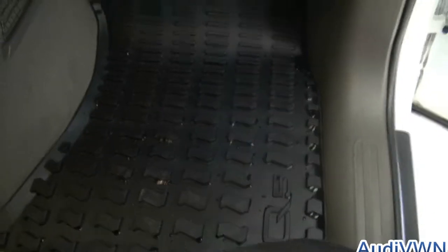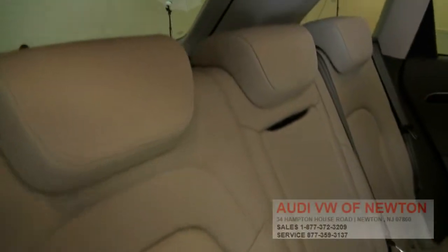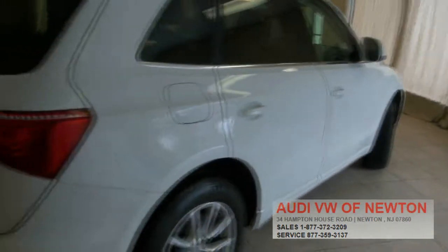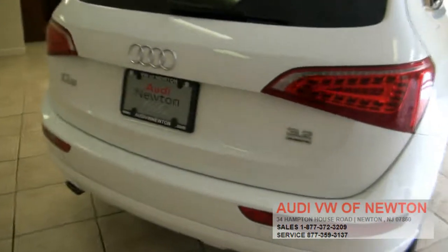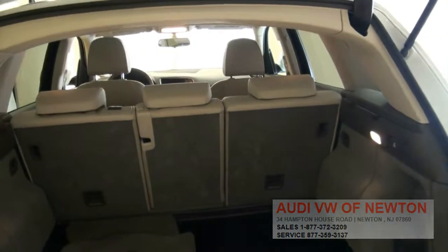It has an iPod adapter and really nice factory mats in rubber to protect the interior. This one's in really nice shape and has the bigger engine. It also has full rubber for the cargo area, a 60/40 split, and a rear armrest.